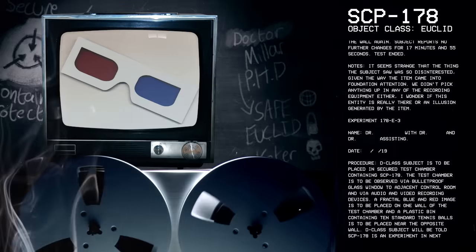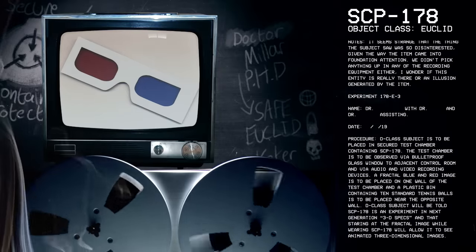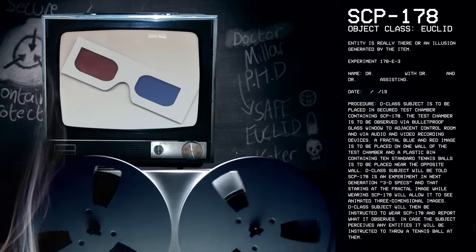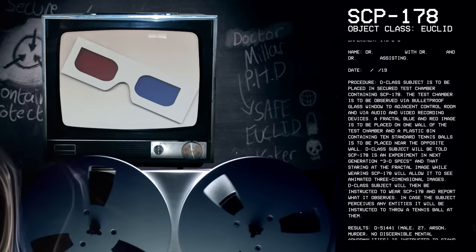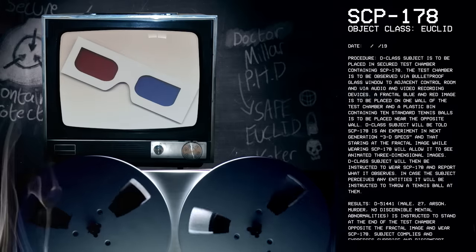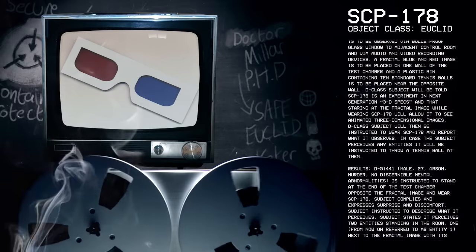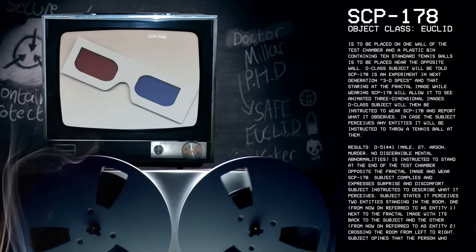Experiment 178-E-3. Procedure: D-class subject is to be placed in secured test chamber containing SCP-178. The test chamber is to be observed via bulletproof glass window to adjacent control room and via audio and video recording devices. A fractal blue and red image is to be placed on one wall of the test chamber, and a plastic bin containing ten standard tennis balls is to be placed near the opposite wall. D-class subject will be told SCP-178 is an experiment in next generation 3D specs, and that staring at the fractal image while wearing SCP-178 will allow it to see animated three-dimensional images. D-class subject will then be instructed to wear SCP-178 and report what it observes. In case the subject perceives any entities, it will be instructed to throw a tennis ball at them.